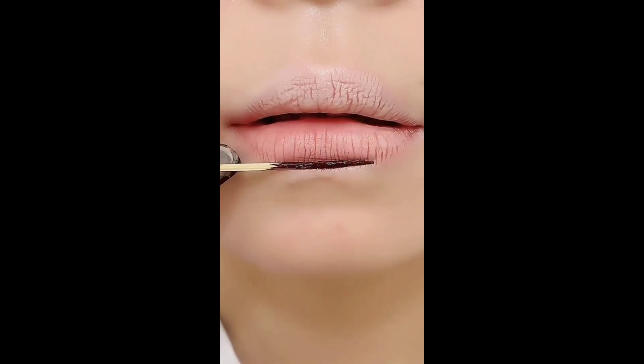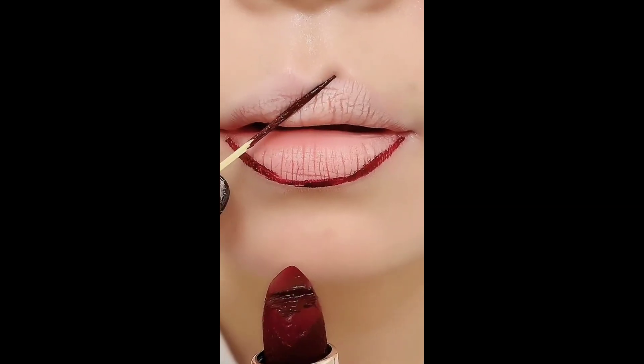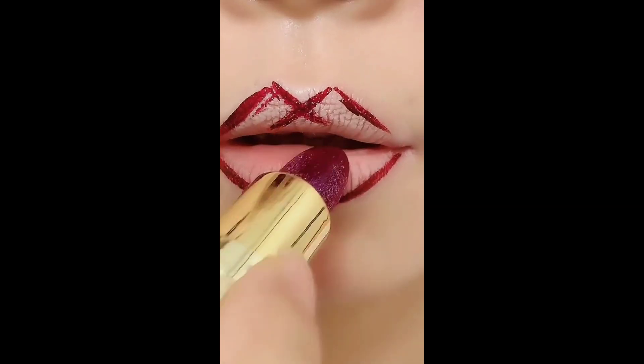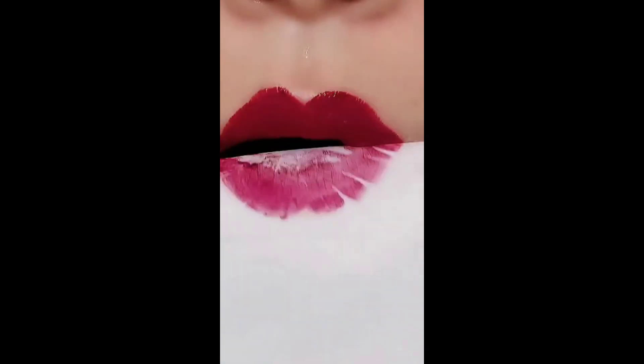Using lip liner is a fantastic way to achieve a precise and polished lip look. Prep your lips by ensuring they are clean and moisturized. Then choose the right shade — select a lip liner that matches your lipstick or is slightly darker for added definition.